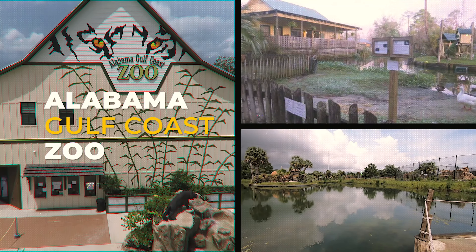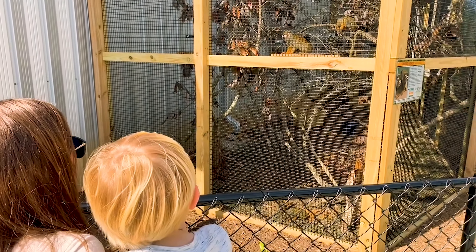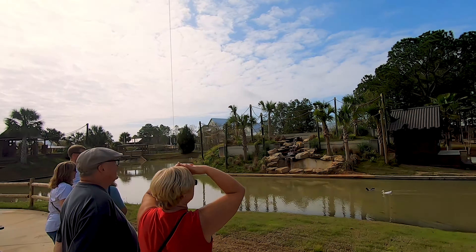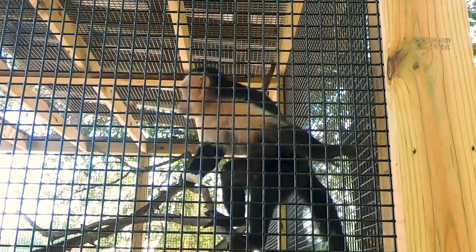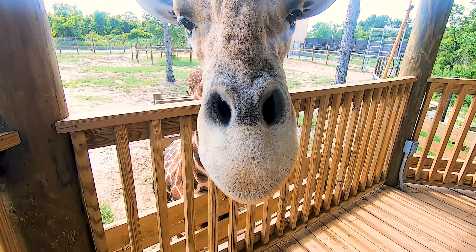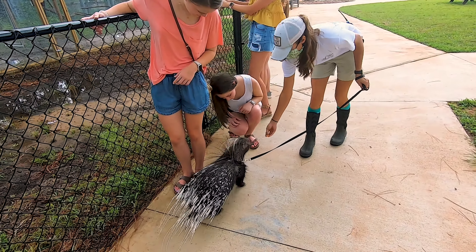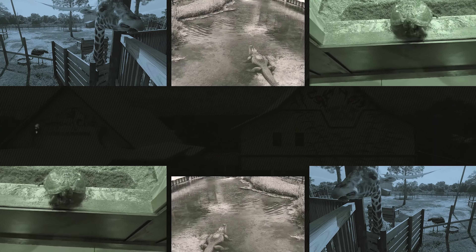The Alabama Gulf Coast Zoo has called Gulf Shores home since 1989, and we are excited for your family to come experience the wild and wonderful world at our new facility. Spread out over 25 acres with wide pathways, yet close-up views of our exhibits, we are ideally suited for all ages and levels of mobility. And don't forget to say hello to Bruce Quillis. We all look forward to seeing you soon.